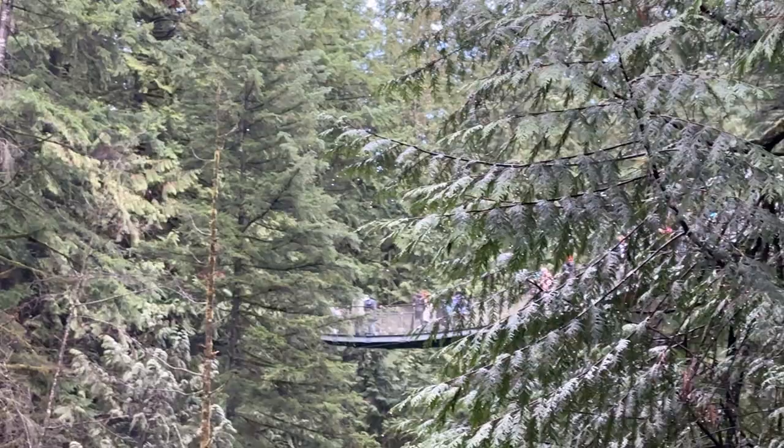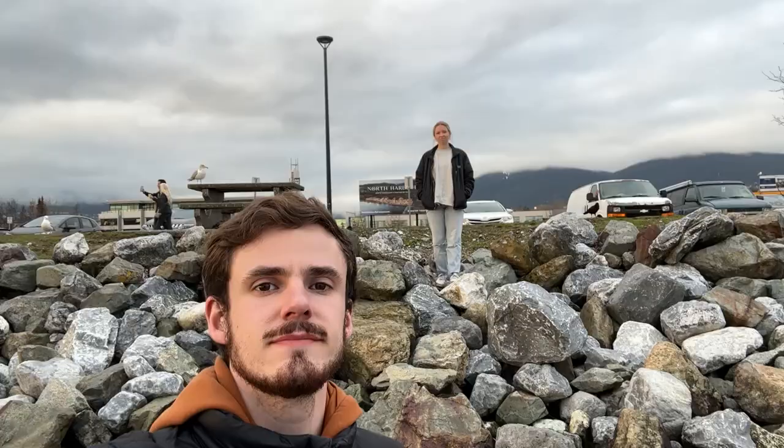Lynn Canyon — that's where we are. I didn't even mention it. What do you think? It's nice. It's a little scary. Alright, we've got one more cool spot.